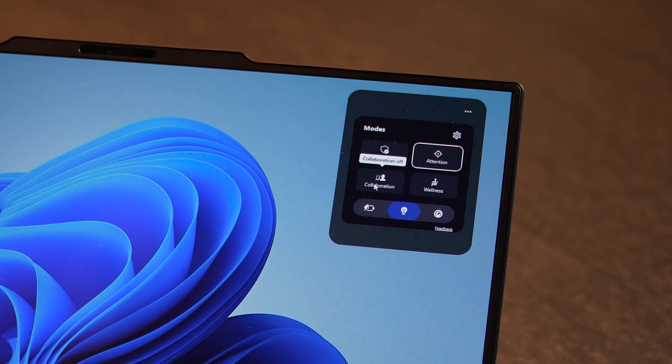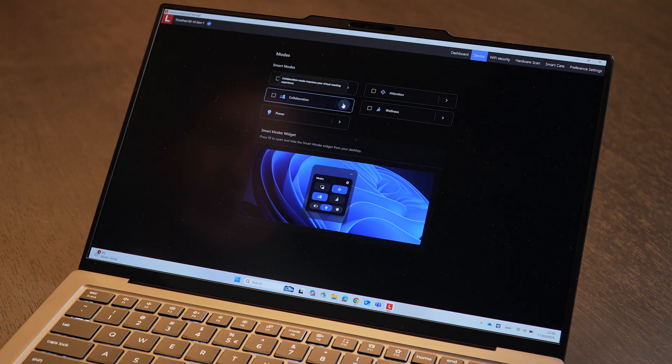Collaboration Mode: if you are entering a Teams or Zoom call and you press the collaboration mode, the system automatically adjusts the PC settings so that the meeting would run longer on battery. It simply saves battery life and at the same time improves the virtual meeting experience.